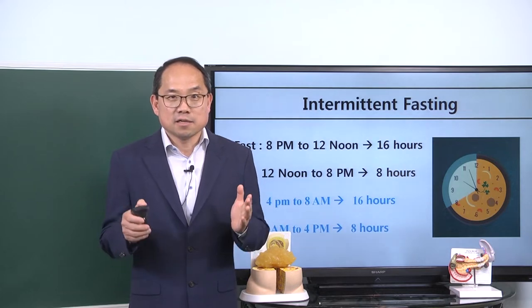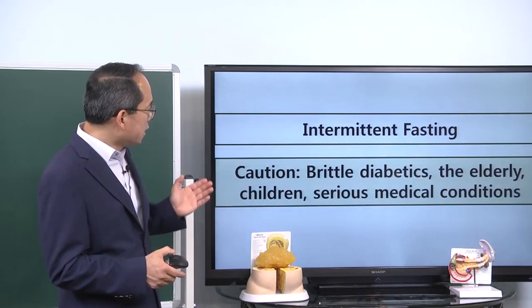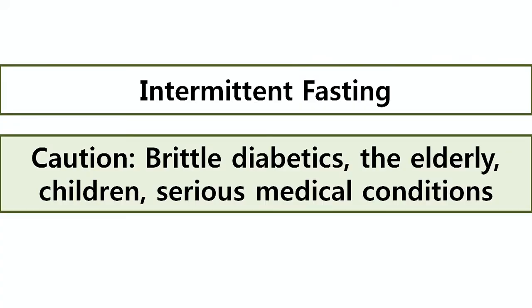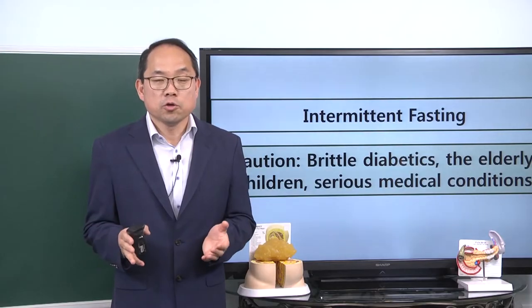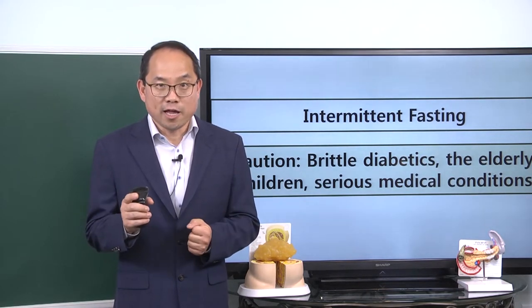Now, intermittent fasting has a caveat. If you are a brittle diabetic, elderly, a child, or someone with a serious medical condition, you need to consult with your doctor. But for most of you, intermittent fasting should give you a lot of benefits in your life.